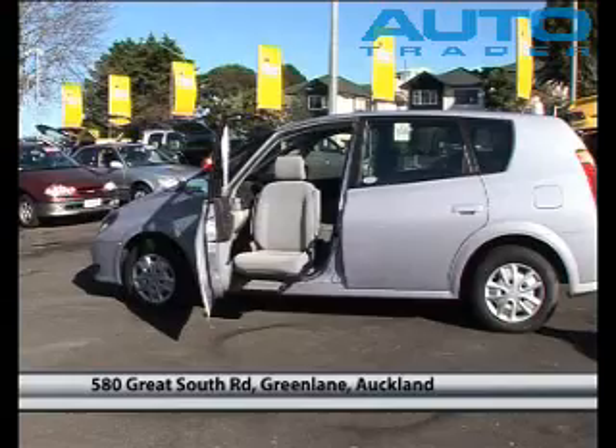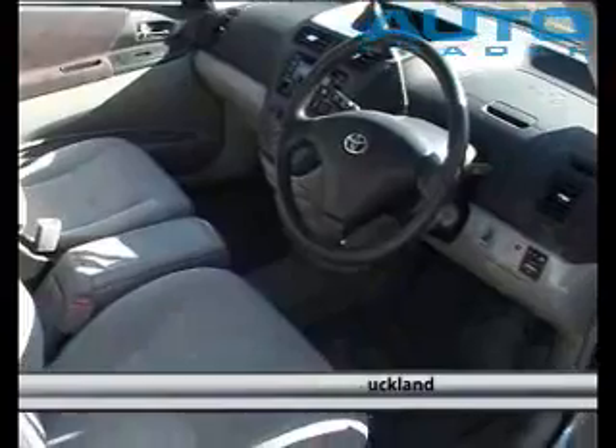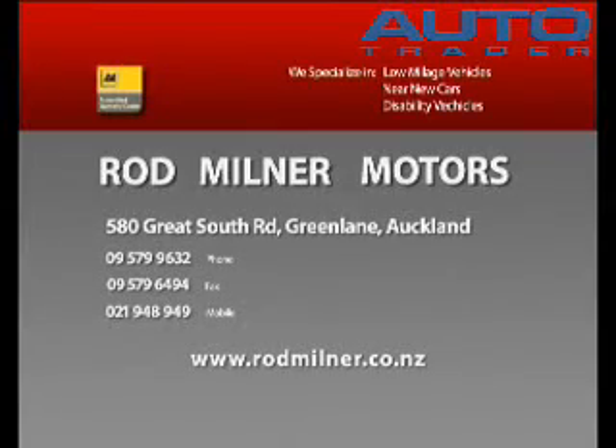Today's price is $20,395 drive away — you will save $5,000. Rod Milner Motors in Green Lane, we're at 580 Great South Road, Green Lane. Call us on 5799632.